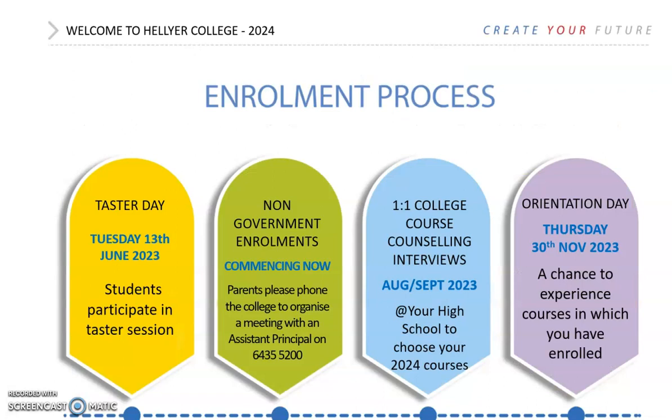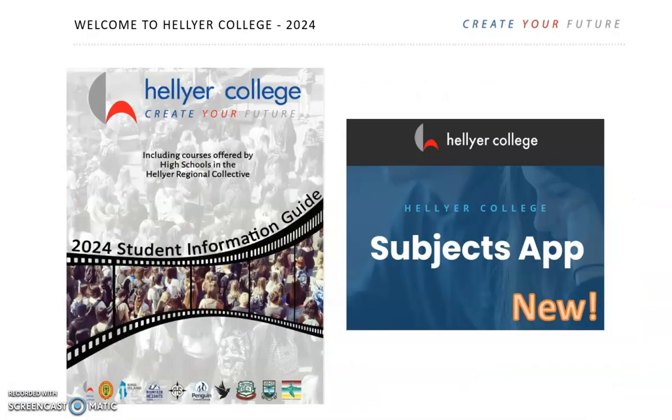The enrolment process starts by students attending TASTA Day on June 13 to try different subjects they are interested in. After TASTA Day there are a range of resources that you can use to help you choose and to find out more about the subjects that you're interested in.